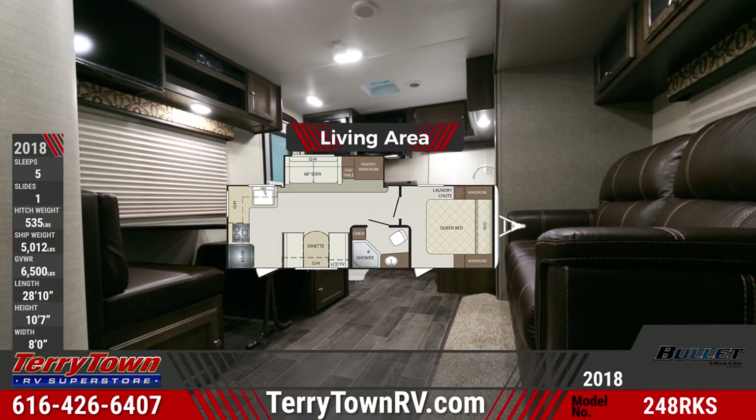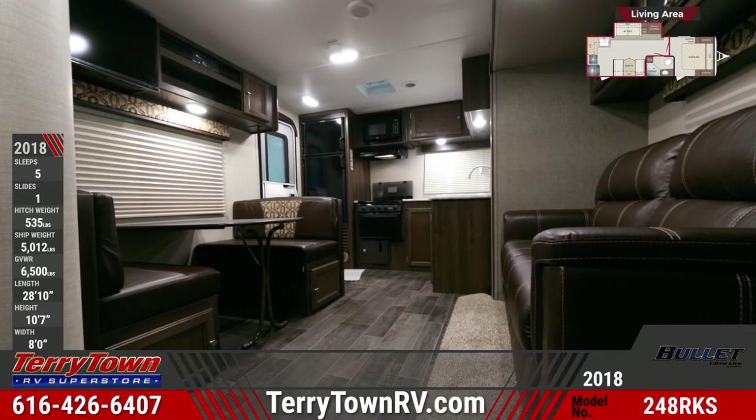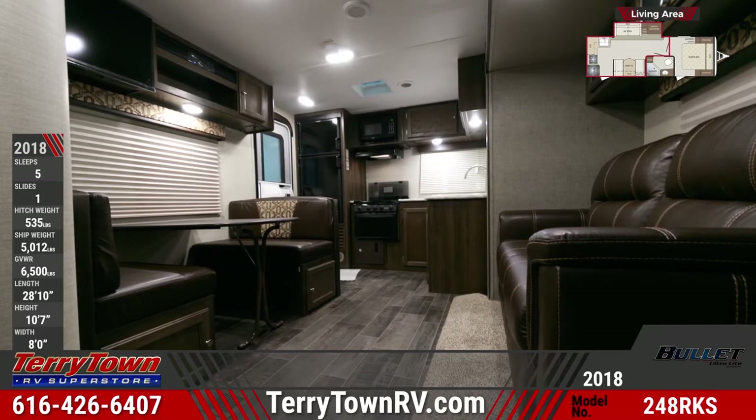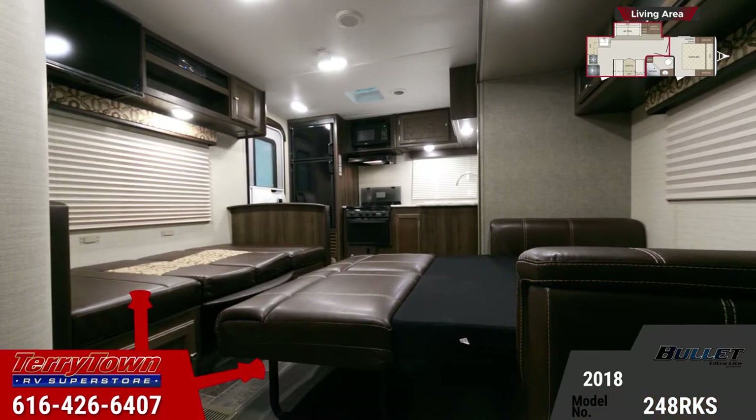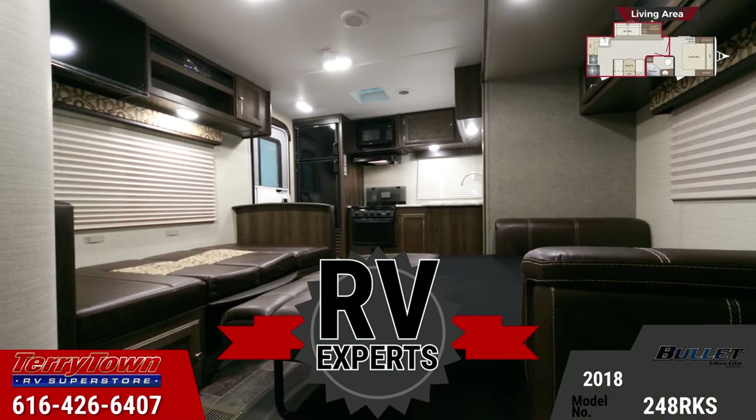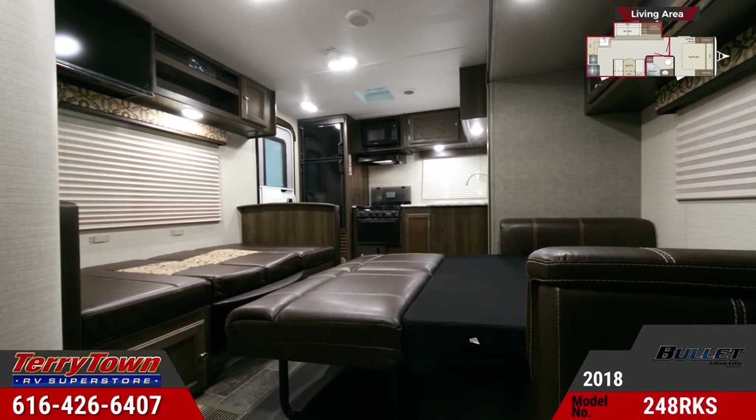The living area inside features residential furniture such as a plush sofa and u-dinette that both convert into a hide-a-bed, carpeted slide-out, interior LED lights, window nightshades, and a 32-inch LED TV with Bluetooth stereo mounted in overhead cabinetry.